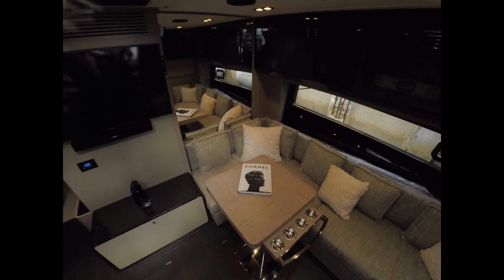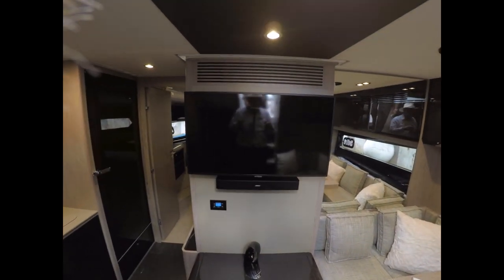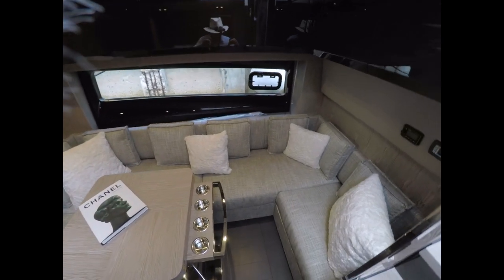As we're walking down the steps you'll notice a TV with a Bose soundbar. You'll also notice the large couch and table down below. Completely air-conditioned.